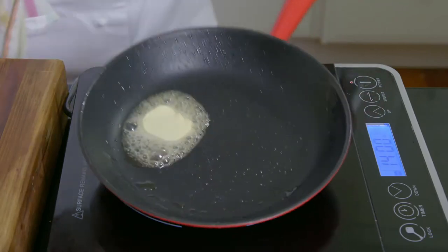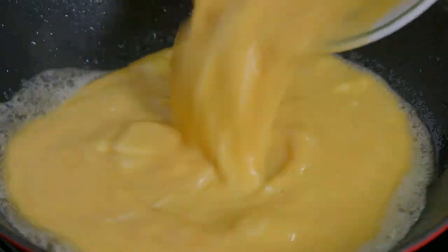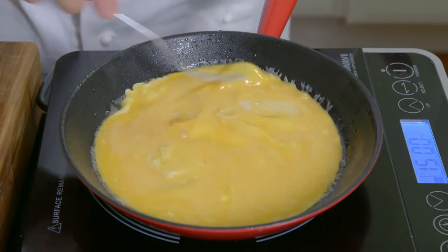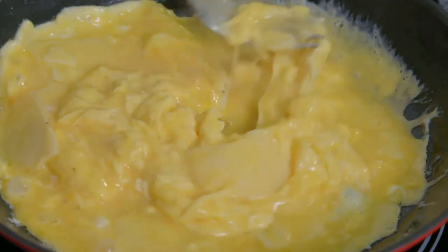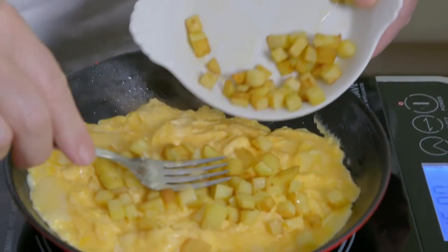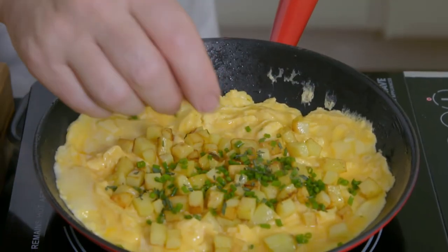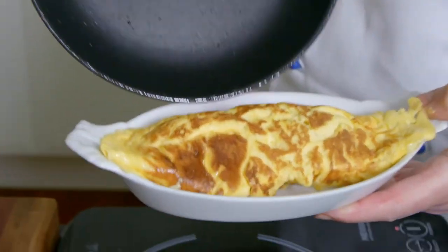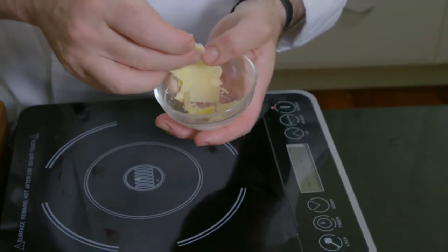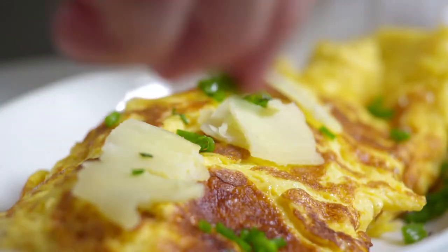This omelette only needs to be beaten for about 15 seconds. Then I heat a little butter in a frying pan and cook the omelette on high heat until it's almost set. I fill the centre with the potato and one tablespoon of mixed chives and tarragon. I fold the omelette and slide it onto a plate. It is more appetizing garnished with extra cheese and a sprinkle of chives.